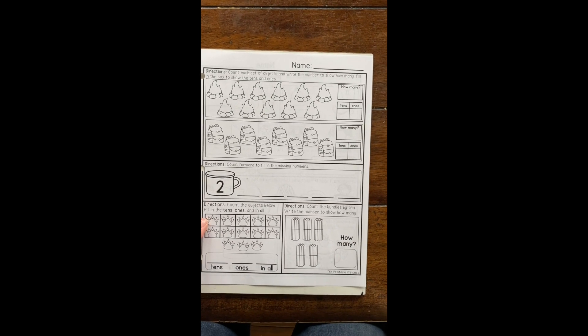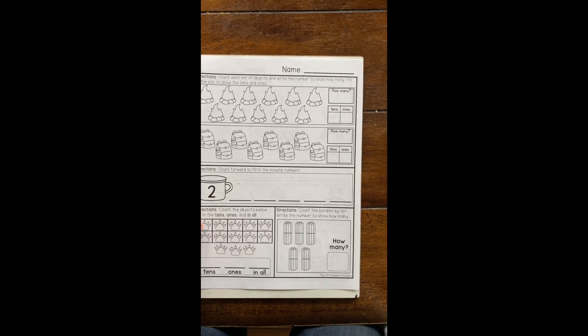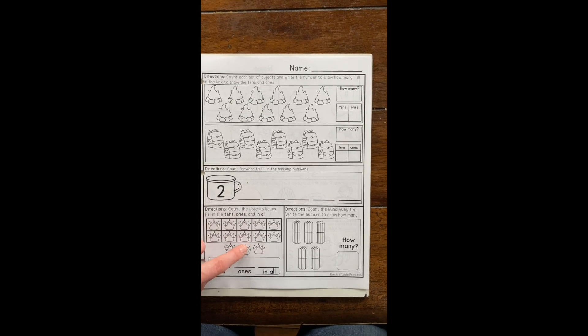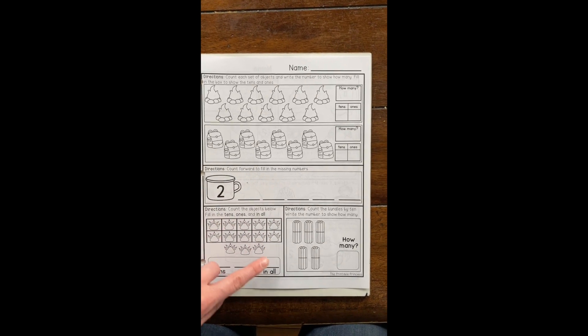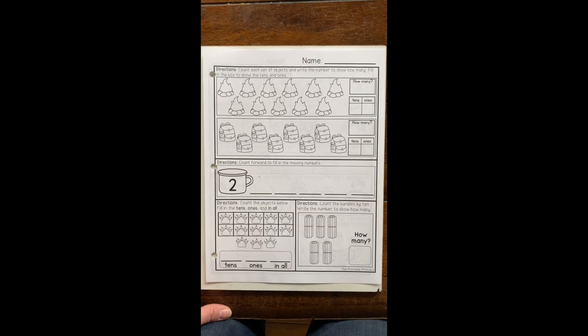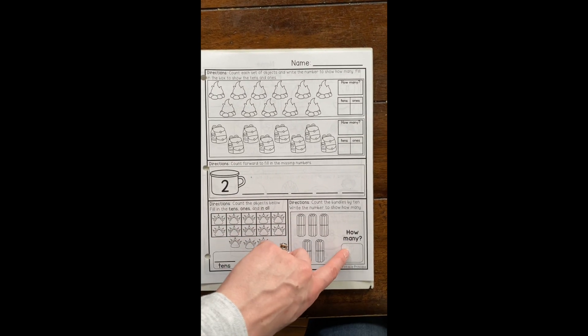Down here again, you're going to look at tens, ones, and how many there are in all. We have one full ten frame, so we'll have one ten, then three ones — count them all together to find the total. Or if you know another trick you can use that. In the last section, you're going to count by tens and write how many sticks you have in each box.